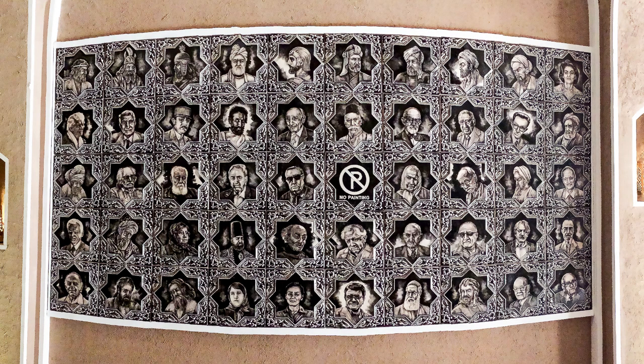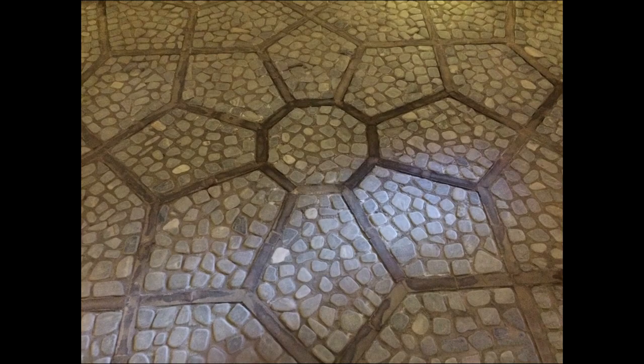Finally, there is a collection of the most famous and respected persons in Iran's history — you can see their portraits on the tiles. At the end of the entering hall, there is a cobblestone path in a geometrical shape.